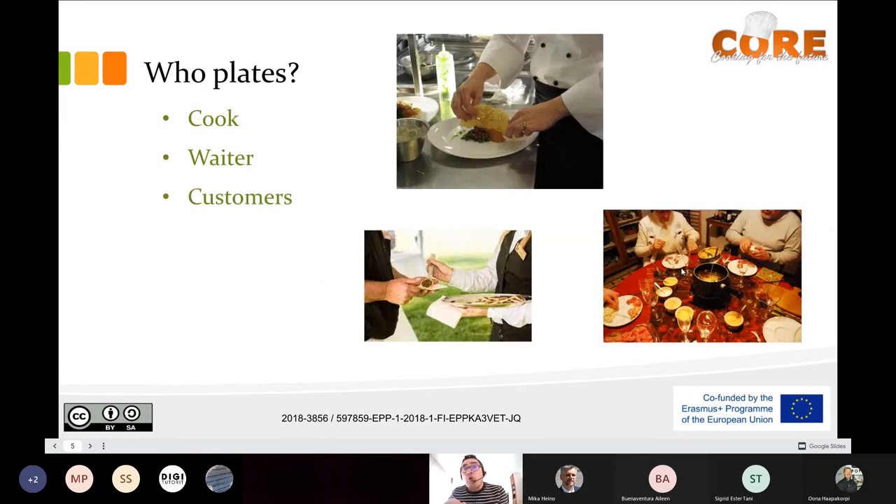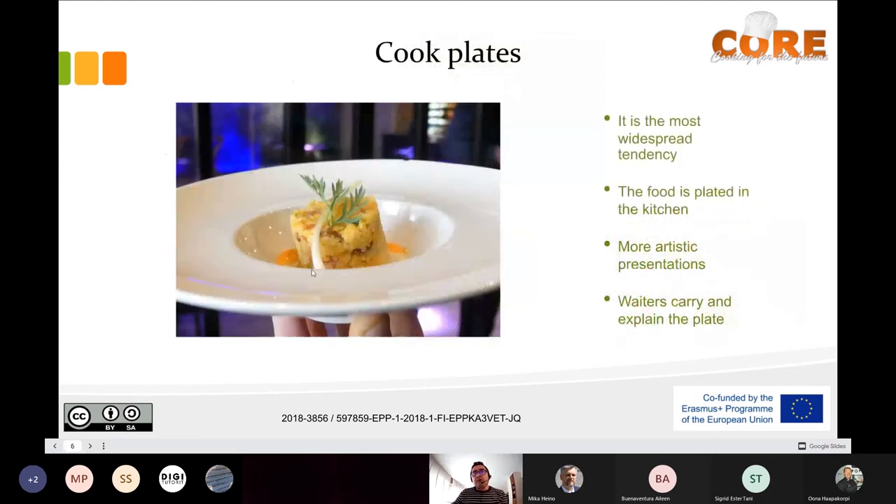Three questions: who plates? The cook plates, the waiter can plate, or the customer can plate. The whole experience is different depending on who's plating. When the cook plates — the current tendency is that the cook is the one who plates. It's the most widespread tendency. Most of the dishes are plated in the kitchen, so the presentations are more artistic.